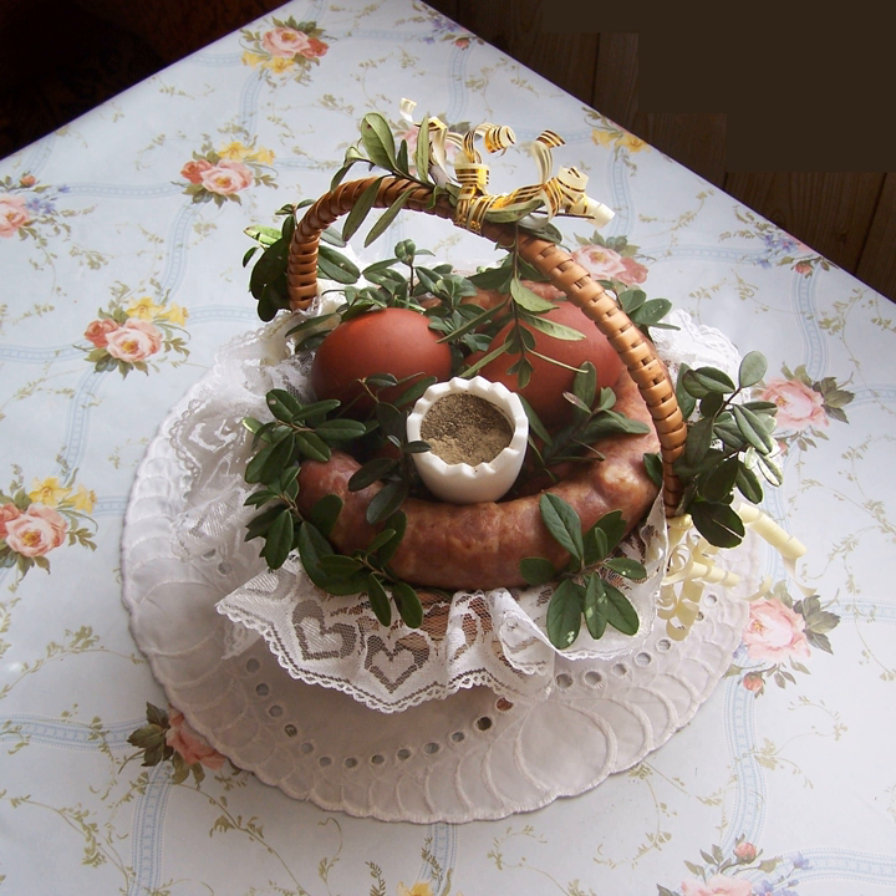Naleśniki — crepes which are either folded into triangles or rolled into a tube. Typical servings include sweetened twaróg fresh cheese with sour cream and sugar, various fruits topped with bita śmietana or with bita bialka. Pączek — closed donut filled with rose marmalade or other fruit conserves.